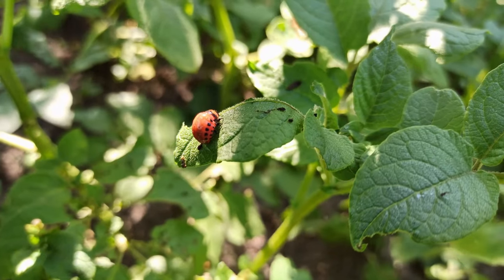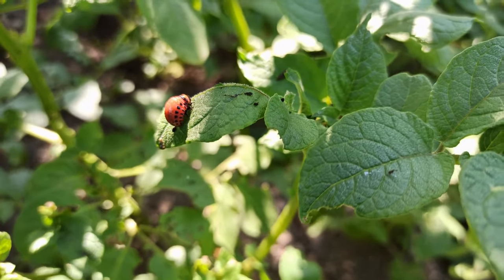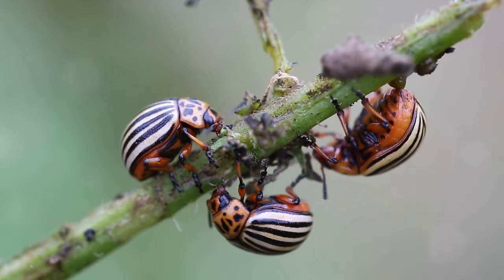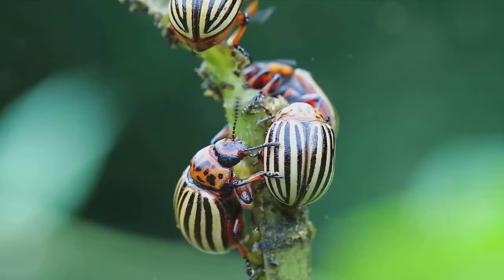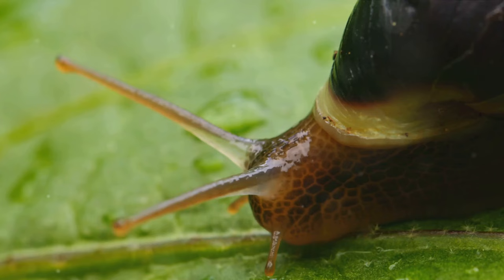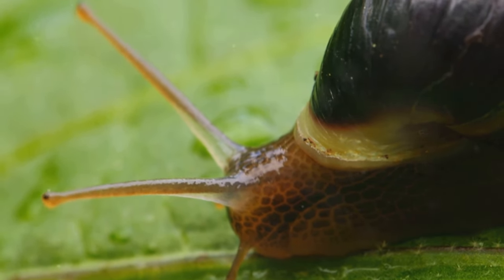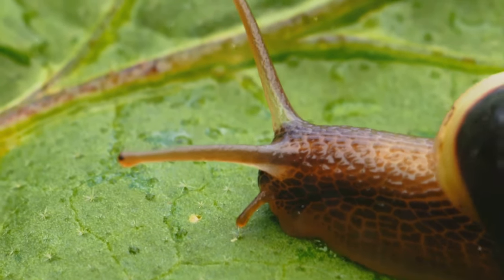Next on our list are the beetles. These hard-shelled insects may seem harmless at first, but certain species like the Japanese beetle and the Colorado potato beetle are notorious for their destructive feeding habits. They chew on leaves, flowers, and even the roots of your plants, leaving them weak and vulnerable. And then of course we have the slugs. These slimy, slow-moving creatures are nocturnal feeders. They leave behind a trail of mucus and holes in your plants, a sure sign of their nightly feast.